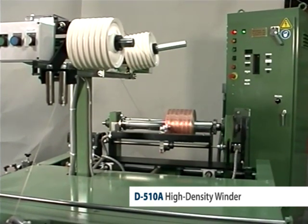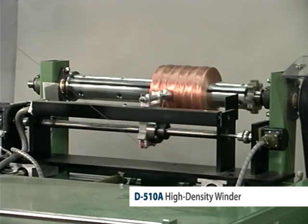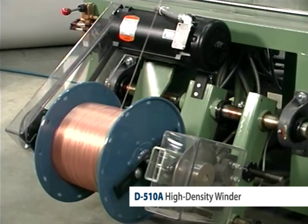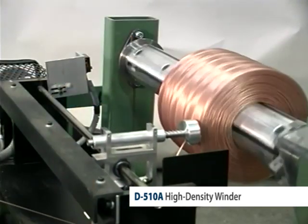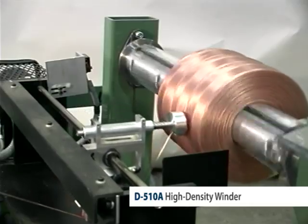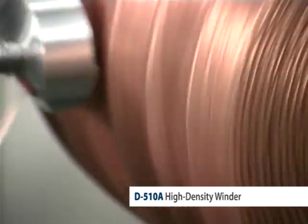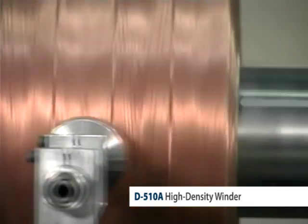Each time the D-510A winds a coil, the automatic controller precisely directs the payoff reel to provide the proper tension and coordinates the lateral and axial position of the traverse, which places the wire in the pattern needed to make high-density coils. The mandrel speed is also carefully controlled to ensure that the wire is correctly placed on the coil to maximize density.